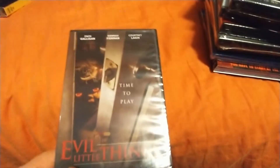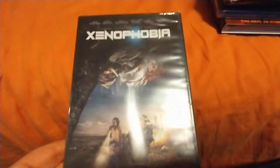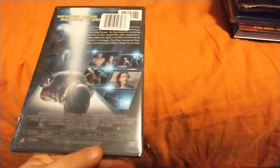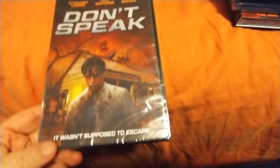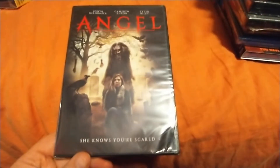Evil Little Things with Zach Galligan from Gremlins. Xenophobia — never heard of this either, but it's about aliens that you can't speak around. Sounds sort of like that Netflix movie The Silence, or that movie with the guy from The Office — I can't think of the name of it.